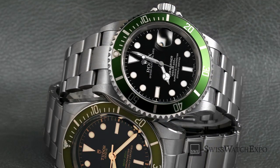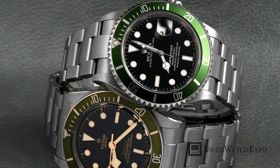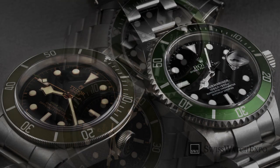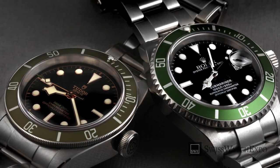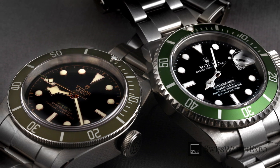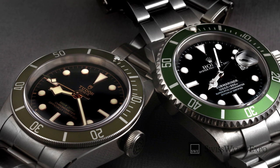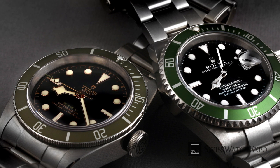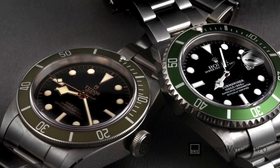With Tudor now carving its own identity in the watch world, getting one no longer means settling for a more affordable Rolex. If you want a reliable luxury watch with unmatched legacy, go for a Rolex. If you're after a robust watch with a more adventurous design, then Tudor is your best bet. At the end of the day, there is no definitive answer — only that Rolex and Tudor sure make the best watches in their respective price ranges.